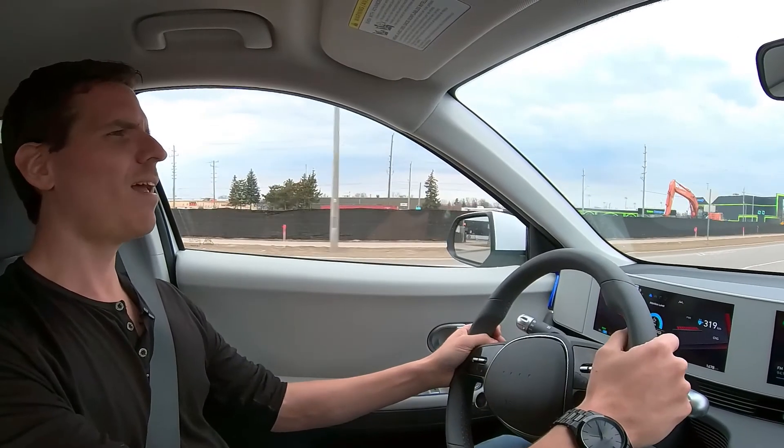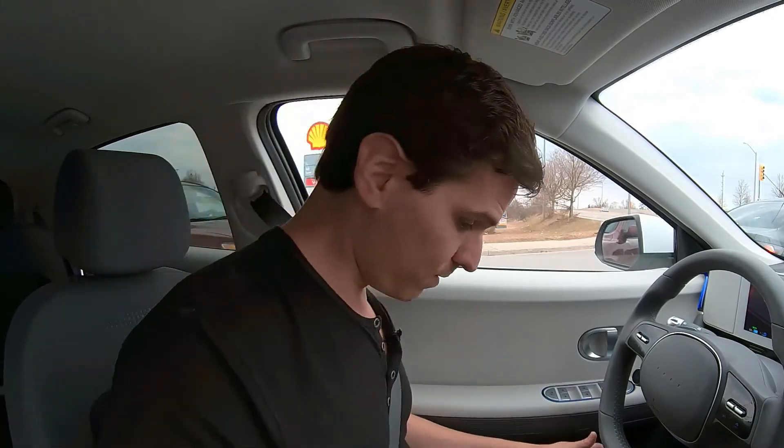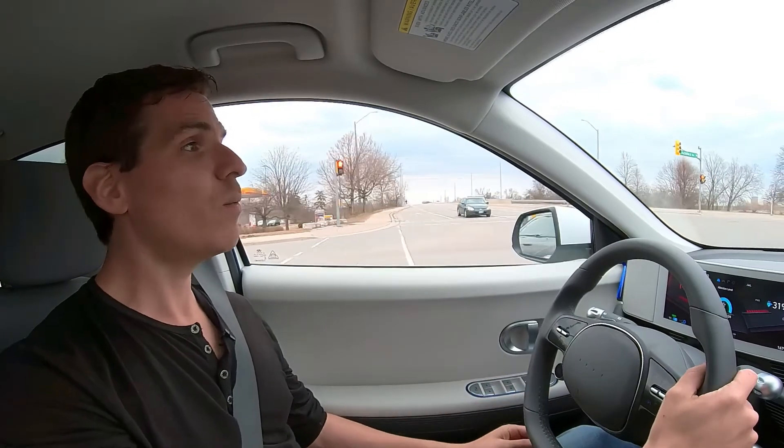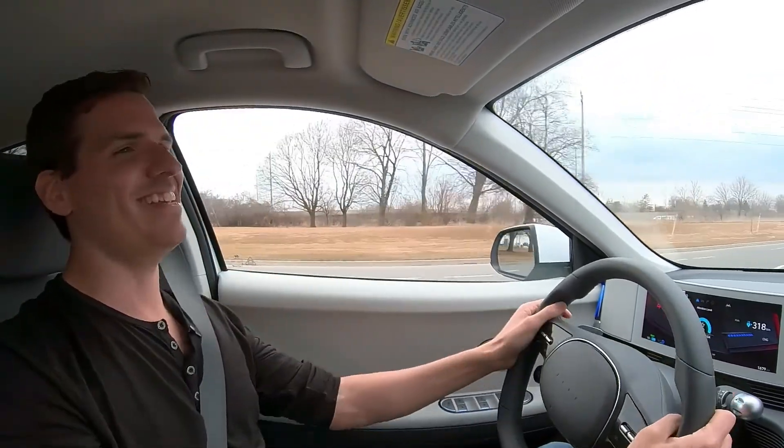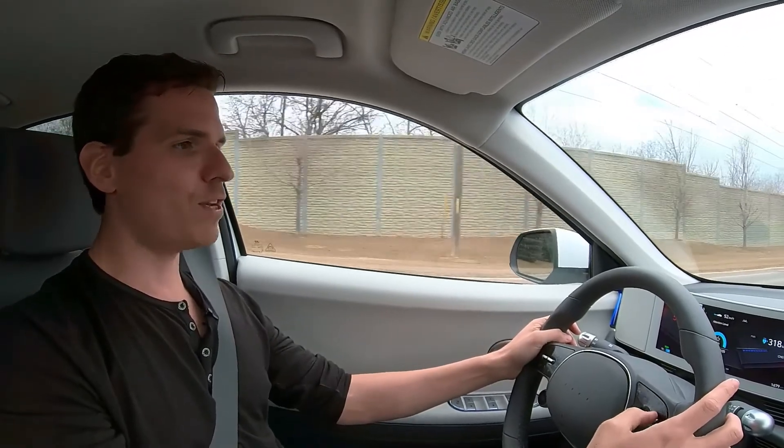In Canada, EV vehicles can qualify for a federal rebate of up to $5,000 if priced at $55,000 or less. This vehicle comes in under $55,000, making it eligible. There's also an additional Ontario rebate available for business owners. The seat comfort on the drive is great — just a cloth seat but very comfortable. The vehicle is also past its break-in period, so we can have a bit of fun with the instant torque, which is one of the best reasons to love an EV.